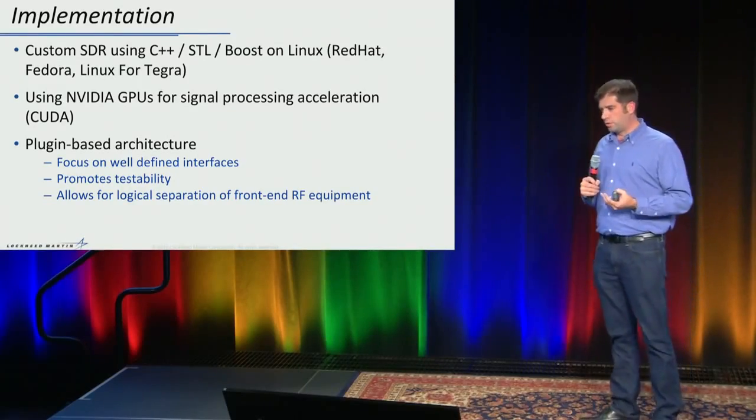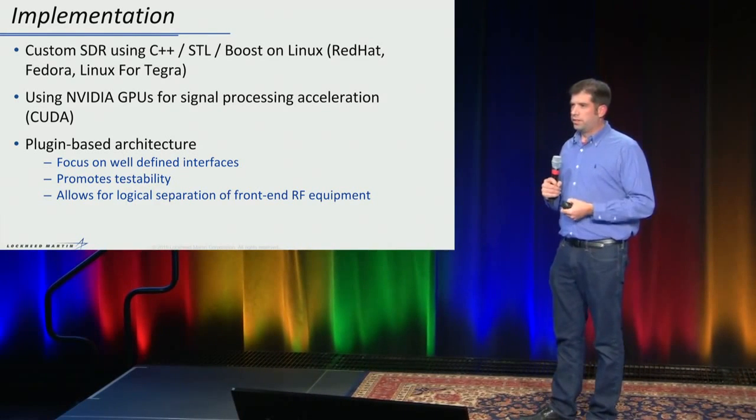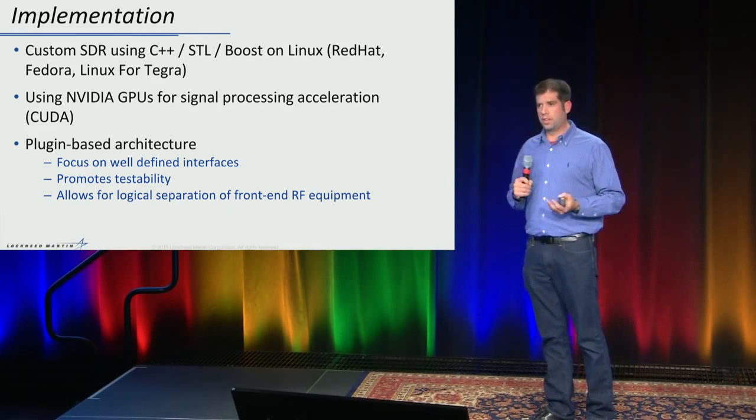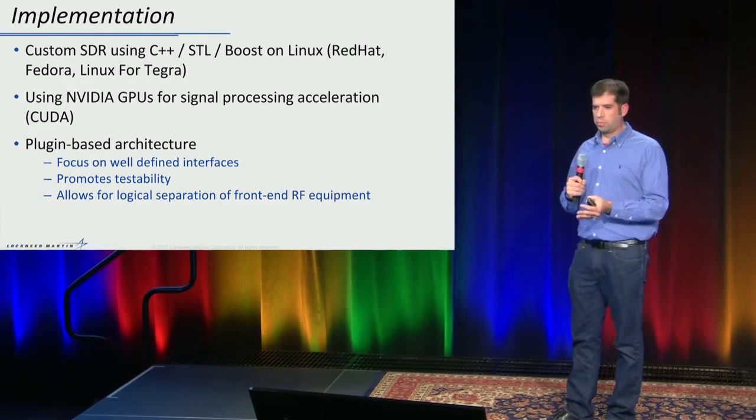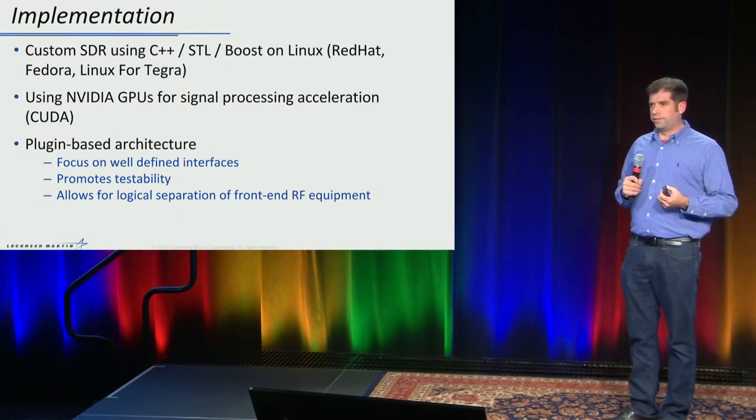The plug-in architecture allows for separation of our front-end RF processing equipment from the rest of our software. For example, we have a plug-in that provides digital samples — those samples could come from a file, over a socket, or from a hardware board doing signal acquisition and analog-to-digital conversion. If a company that manufactured one of those boards went out of business, we could write another — it's analogous to a device driver. We can switch things very rapidly, which also helps for testing.